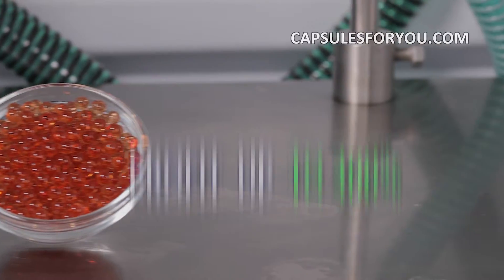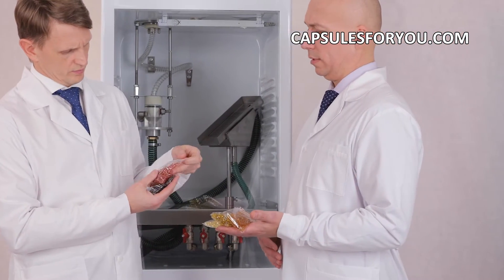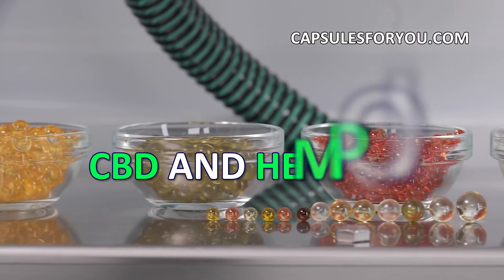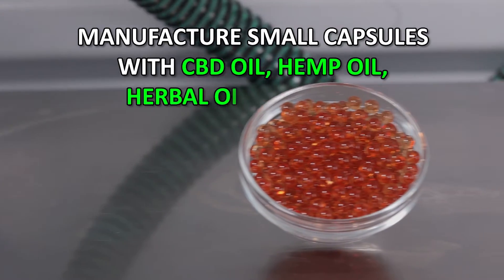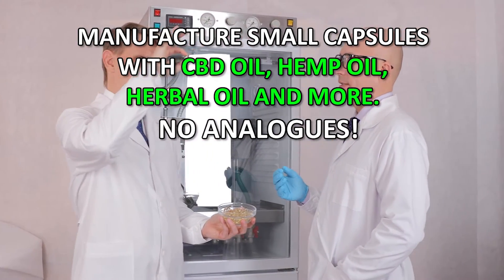Our technology has no waste products and is the most efficient in cost of the finished products. If you have oil or animal fat, then with our equipment and technology, you can easily produce round-shaped capsules with a diameter of 1 to 10 mm. You can also smoothly adjust the weight of the capsule to the required amount.